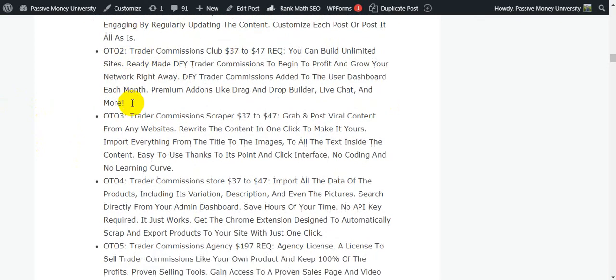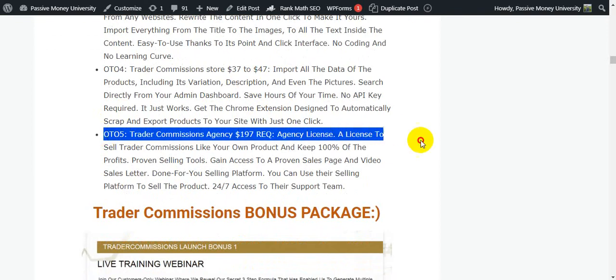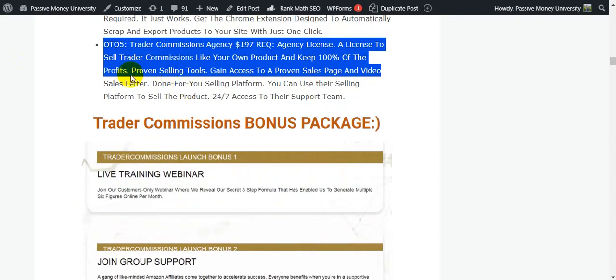This is the Trader Commissions price and OTOs. OTO number two is $37, OTO number three is $37, OTO number four is $37, OTO number five is $197 — an agency license to sell Trader Commissions like your own product and keep 100 percent of the profits. You get proven selling tools, access to a sales page, a video sales letter, a done-for-you selling platform, and 24/7 access to their support team.